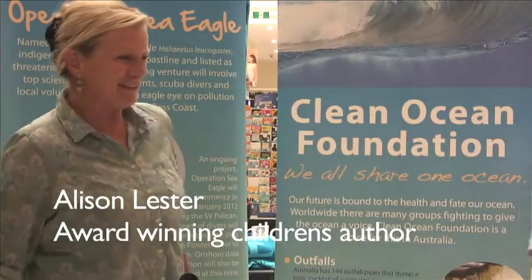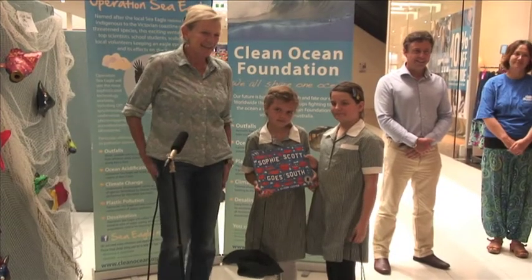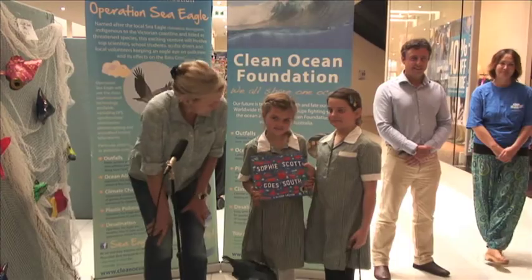Thanks for that lovely introduction and very nice to see you all here. These are the two things that I love the most: kids' art and the ocean. I think we all just know how important it is to keep our seas clean.